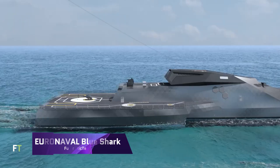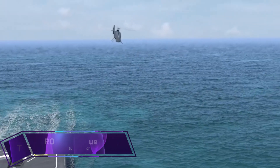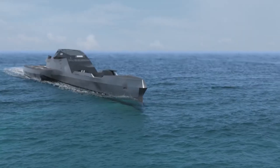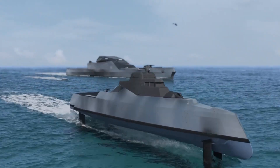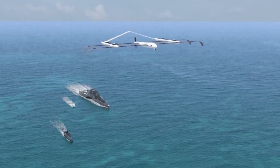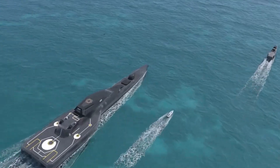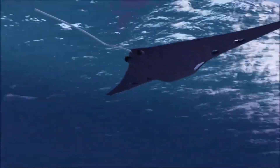The Euronival Blue Shark is a concept ship presented by Naval Group, showcasing a blend of high-tech innovation and environmental responsibility. Designed for future naval combat, the Blue Shark emphasizes eco-friendly technologies without compromising its role as a first-rate combat ship. It's prepared for high-intensity collaborative combat, offering stealth, efficiency, and resilience.